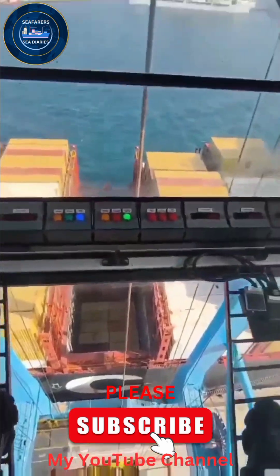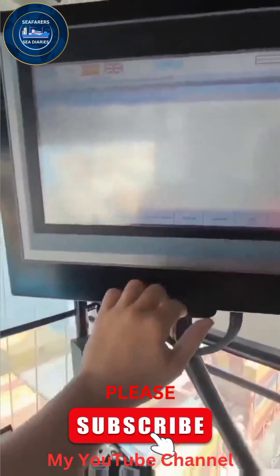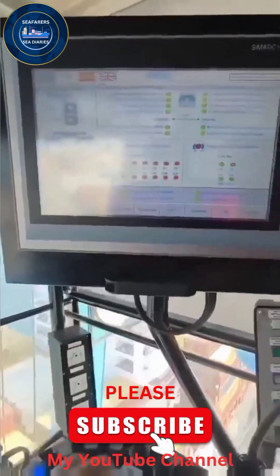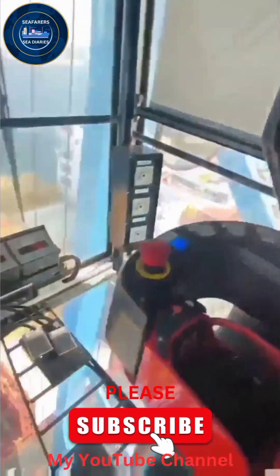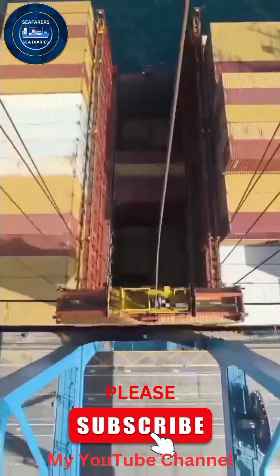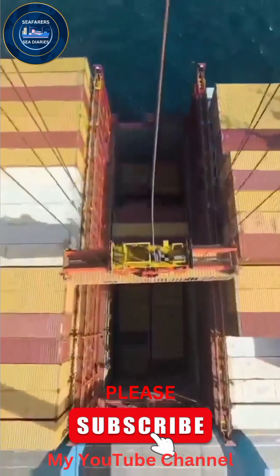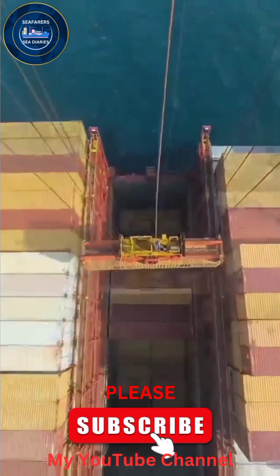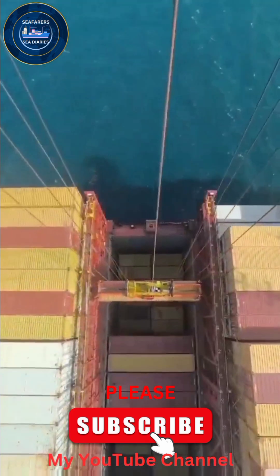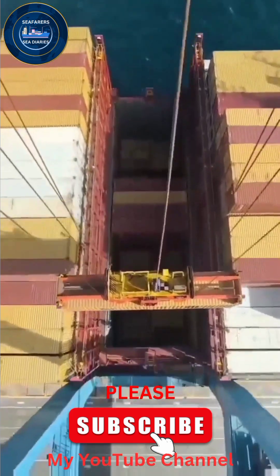But have you wondered why the operator cabin is so high above? It's all about precision and control from a bird's-eye view. The operator can carefully maneuver containers, ensuring each one is loaded and unloaded with point-to-point configuration, with the ability to lift multiple tons in a single move. Co-Ecranes are essential for keeping the world's supply chain flowing.